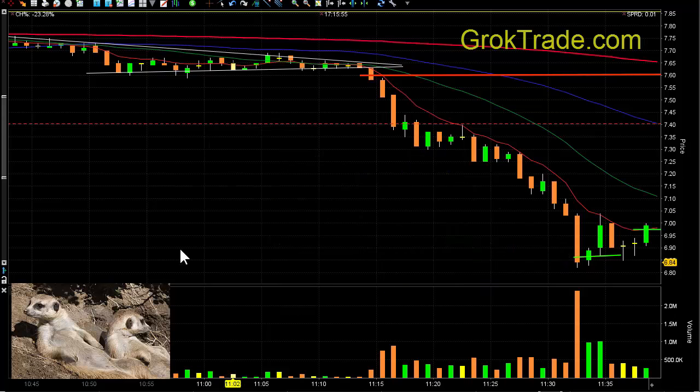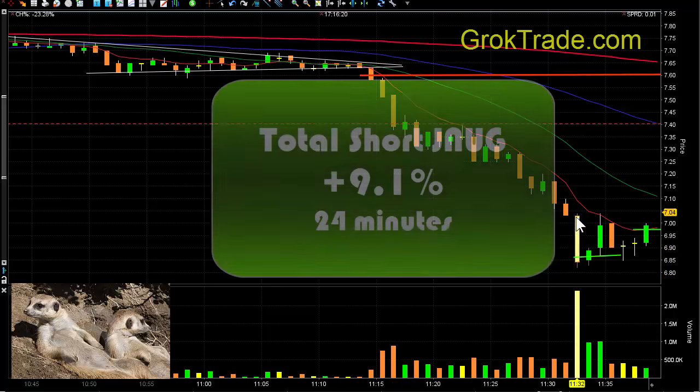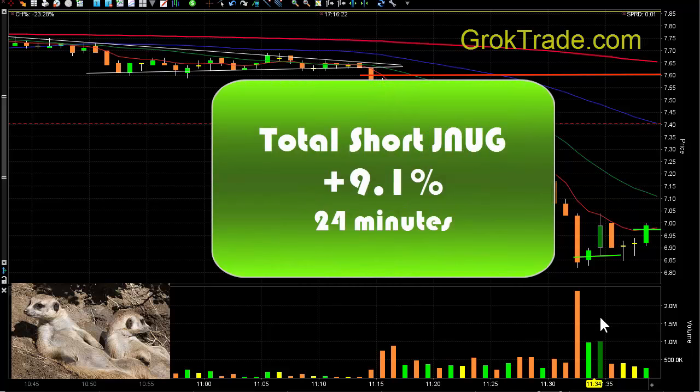So let's take a look at this trade. We had a symmetrical triangle which broke down — I had no idea it was going to break down this hard and this fast with this much volume. It came down, went sideways, I managed my stop, went sideways again, managed my stop. As soon as I saw possible capitulation, I took out half. When it bounced above that 8 EMA, it stopped me out. This total trade was 9.1% in 24 minutes.